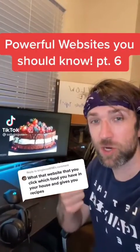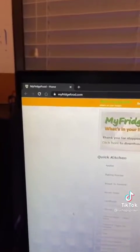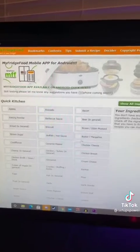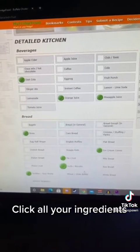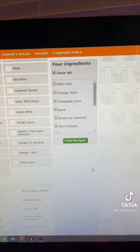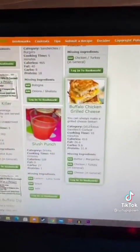Powerful Websites You Should Know, Part 6. Say you have a lot of ingredients in your fridge but you don't know what to make. Go to this website, then pick from the ingredients or hit 'show all ingredients,' and click all the ingredients you have available. Then click 'find recipes' and it'll give you a list of everything you can make — like buffalo chicken grilled cheese. Click it to get the recipe.